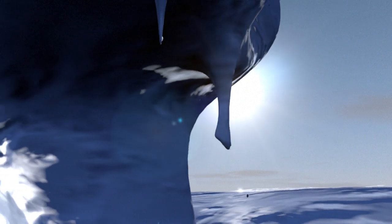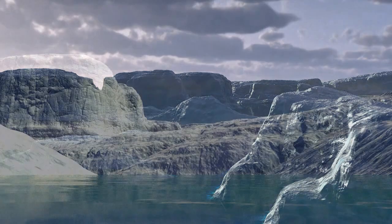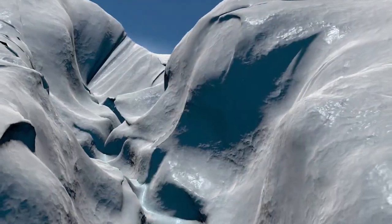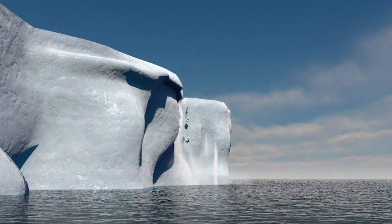Scientists say warmer air and higher ocean temperatures are behind the change. Warm air melts the surface of the shelf, forming pools. The water trickles downwards through small cracks, making them wider. Meanwhile, warmer water circulates under the floating shelf, melting it from below, expanding the cracks further.